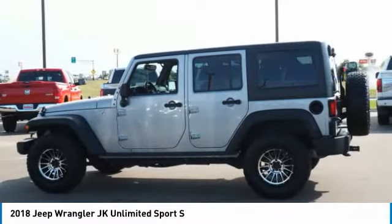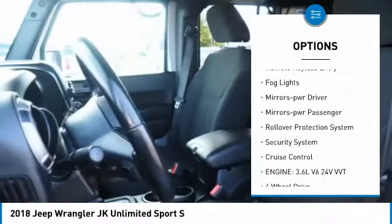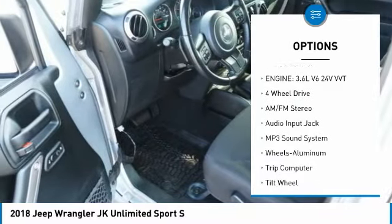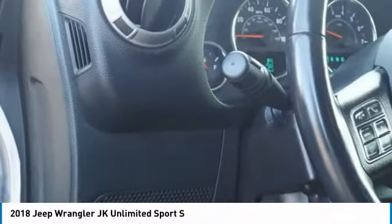Here are some of this vehicle's great options: aluminum wheels, heated side mirrors, traction control, remote keyless entry, fog lights, mirror memory, mirrors power, passenger rollover protection system, security system, cruise control.